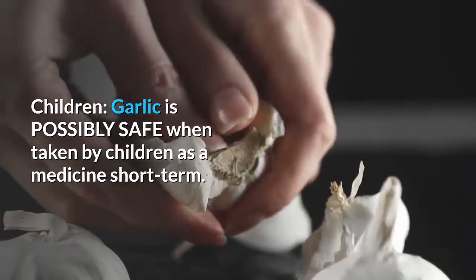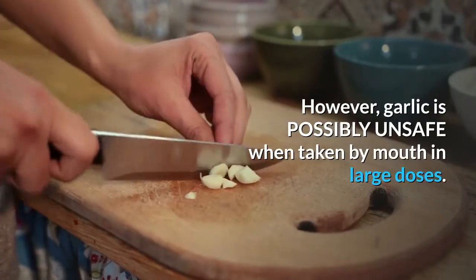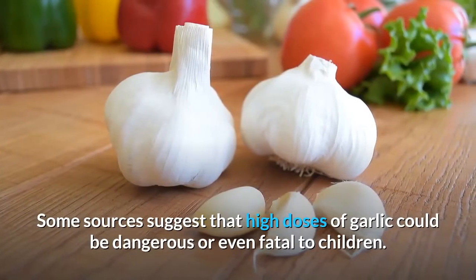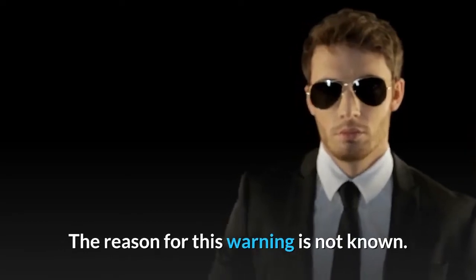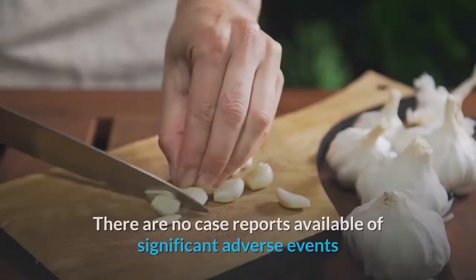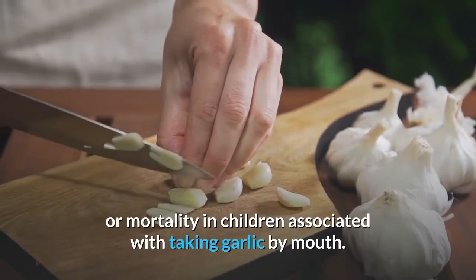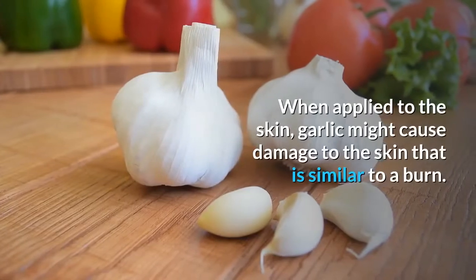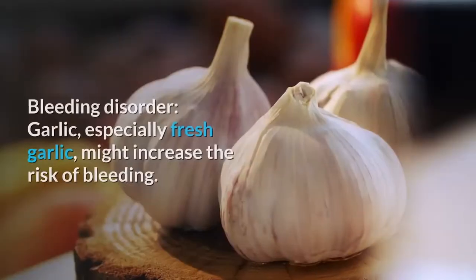Children: Garlic is possibly safe when taken by children as a medicine short-term. However, garlic is possibly unsafe when taken by mouth in large doses. Some sources suggest that high doses of garlic could be dangerous or even fatal to children, though the reason is not known and there are no case reports of significant adverse events or mortality in children associated with taking garlic by mouth.